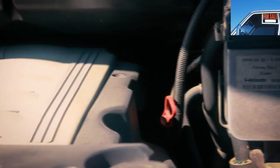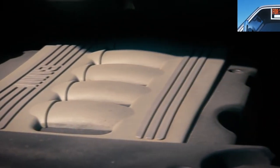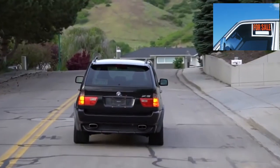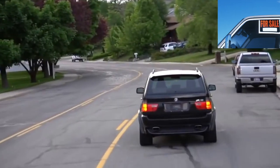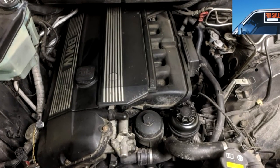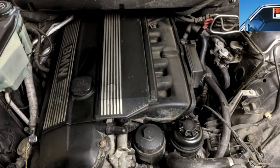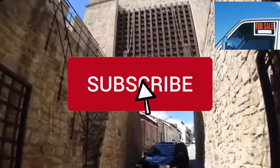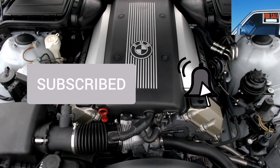The crankcase ventilation valve needs attention — the outlet channels become clogged over time, which can lead to oil starvation. The older 4.4-liter M62TU with 286 horsepower accelerates to 100 km/h one second faster, and gasoline consumption does not differ dramatically — within a couple of liters. However, the M62TU is prone to overheating, so extra attention to the cooling system is needed.